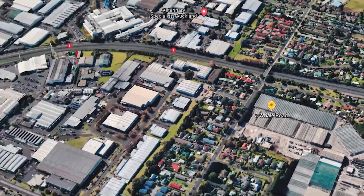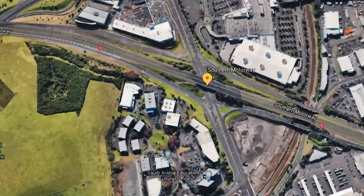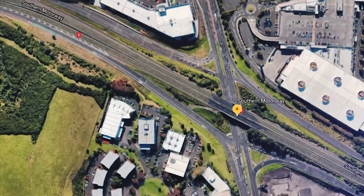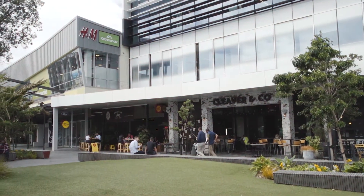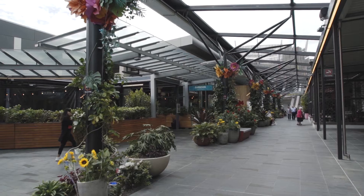It's conveniently located within close proximity to the northern and southern motorways and other main arterial routes. There are public transport links nearby and the Sylvia Park Shopping Centre with a wide variety of major retailers in the Grove Dining District.